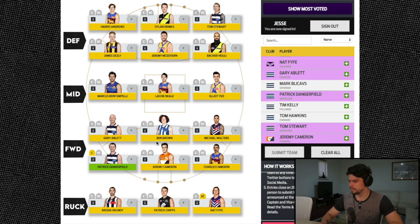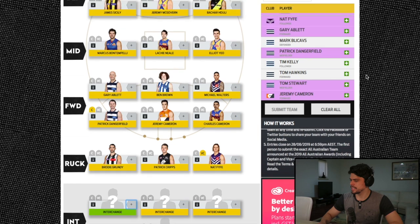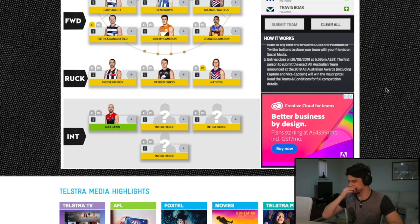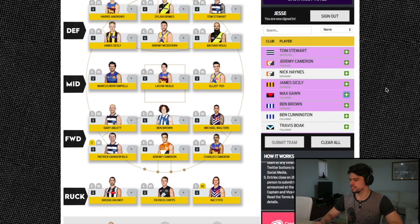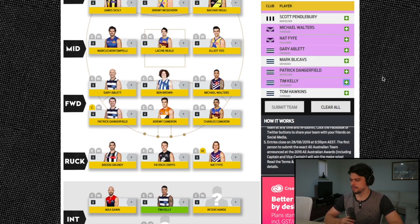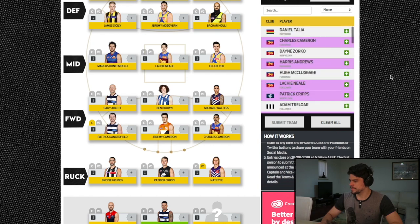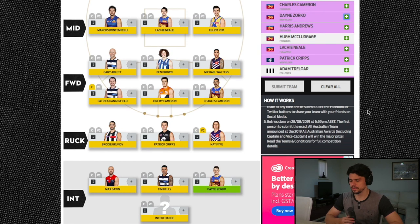That's the starting team. Moving to the interchange: Max Gawn is my second ruck — he absolutely deserves All-Australian this year and is one of the best rucks of his generation. Tim Kelly is my interchange midfielder; he's fallen away in the second half of the year but was still one of the most impactful players this season. I've picked him over Adam Treloar, who ended up with the most disposals but doesn't have the same game-winning impact. For the forward interchange spot I've gone with Dane Zorko — the best pressure forward in the league who can also rotate through midfield and has been a great leader for Brisbane's resurgence.